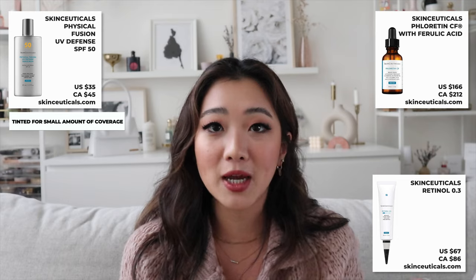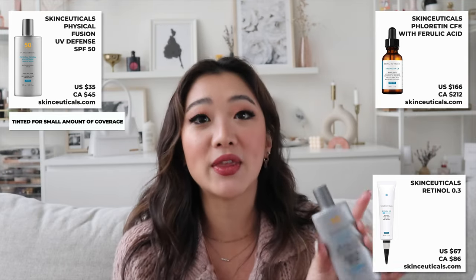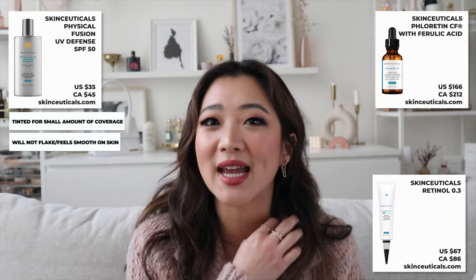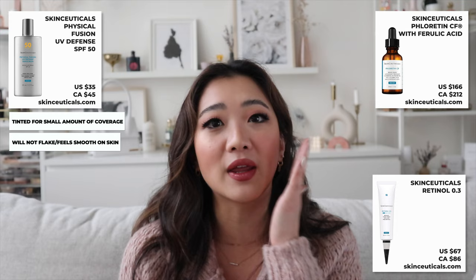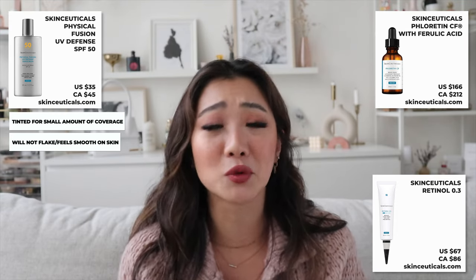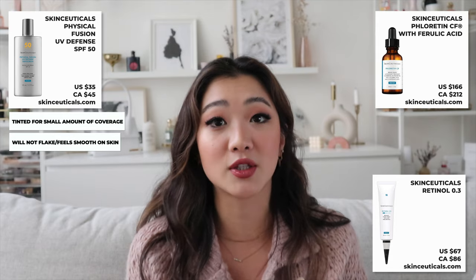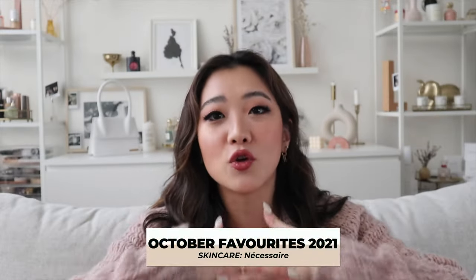The SkinCeuticals tinted sunscreen is really nice — especially useful on days you're not wearing makeup. I also like that it doesn't become flaky after you apply makeup or foundation over it. I once tried a sunscreen that got very flaky afterward, which was super unpleasant, but this one doesn't do that at all.